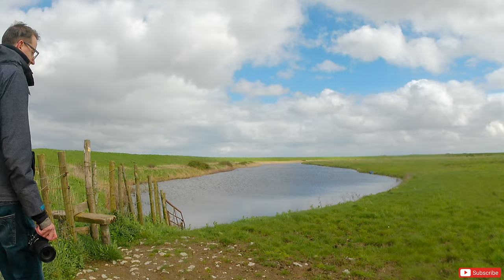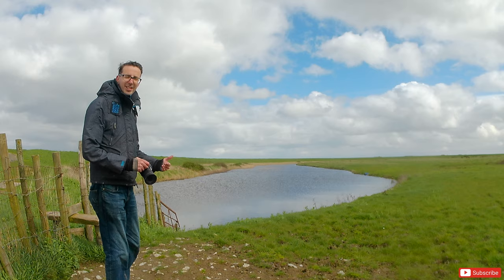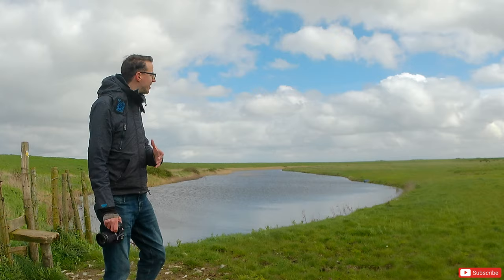Do you ever find that when you go back to locations on multiple occasions, you still have to stop and reshoot the compositions that you've captured previously, just to see if you can capture it a little bit different, a little bit better than the last time? Every single time I've been to All Hallows On Sea, I've had to stop and capture this specific scene.